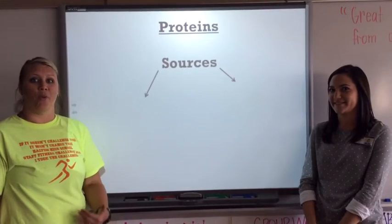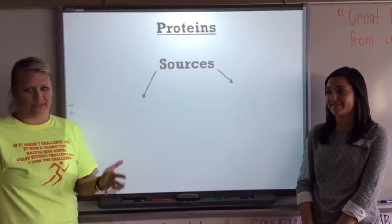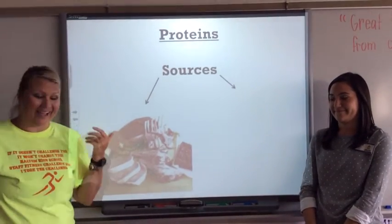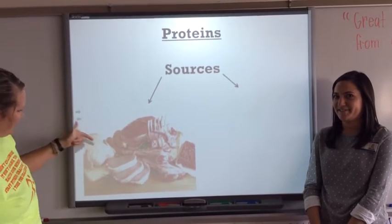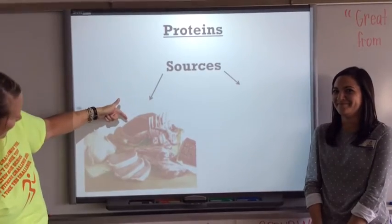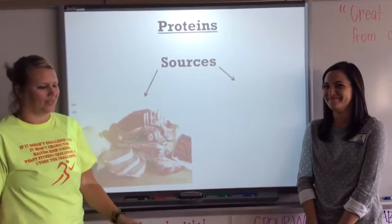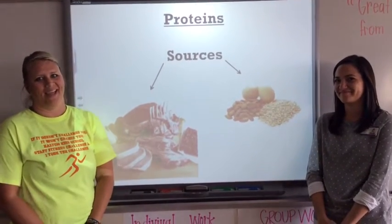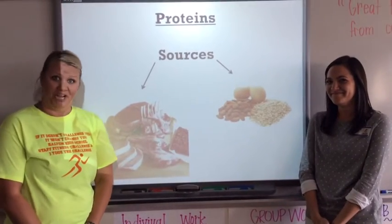Your next biomolecule is proteins. Let's talk about the sources of proteins. You've got meat — lamb chops, pork chops, chicken, hamburger. And then you have eggs, almonds, and legumes or nuts.